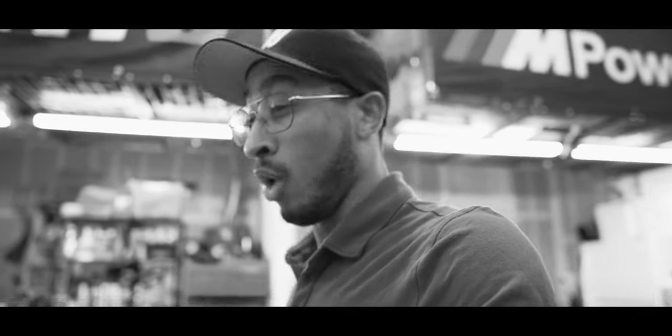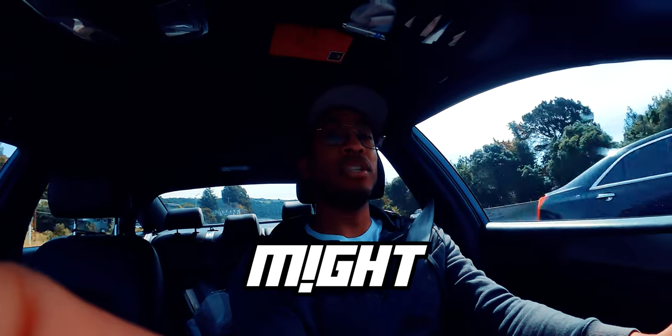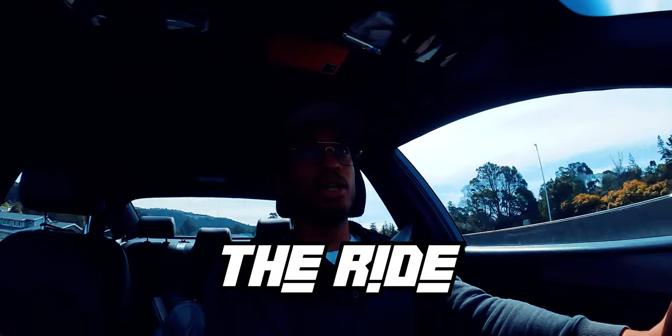I still can't decide if this is the best or worst purchase I've ever made in my life. Today might just be the start of the biggest automotive project I have ever taken on, and I'm bringing you guys along for the ride.